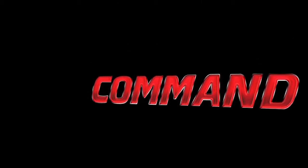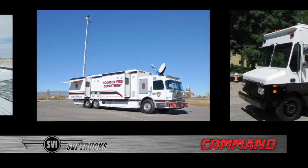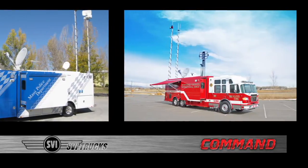SVI command vehicles are built to suit your specific department needs or requirements, and all the work is done by a skilled SVI technician, not subcontracted out.